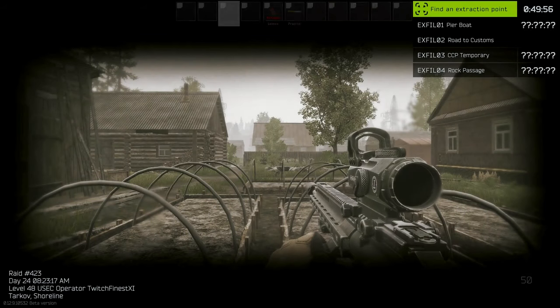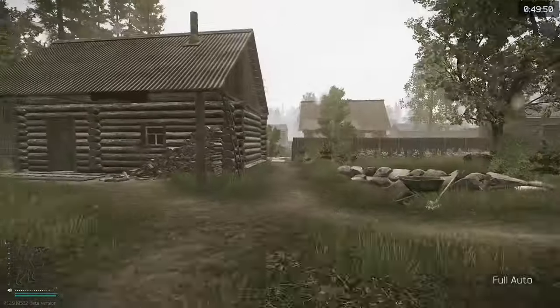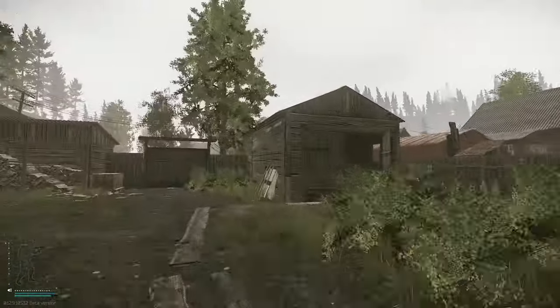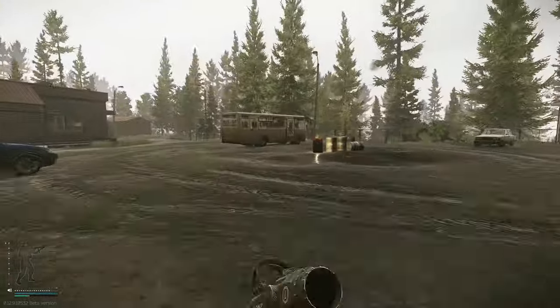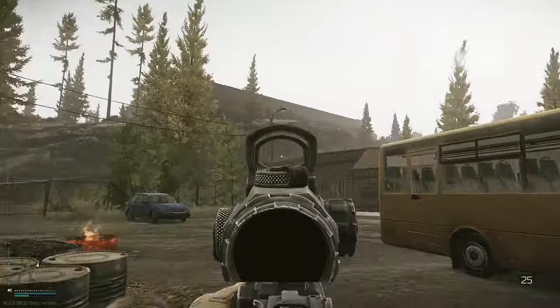Turn these in to Skier before heading out to get the third and final chemical container on Shoreline. Unfortunately we're going to need another key — West 112 — which can also be bought off the flea market. It has a spawn as well on this bus just downhill from the Shoreline Resort; it can rarely spawn inside on one of the seats.